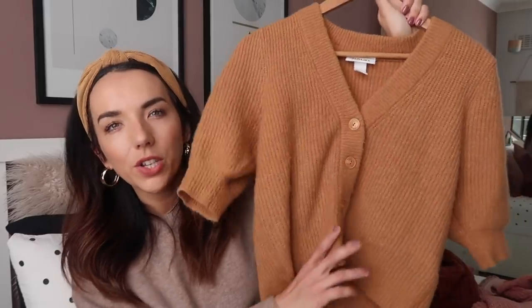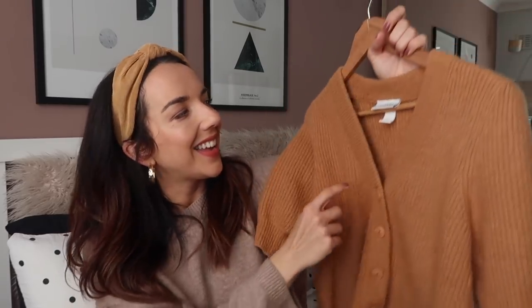I also have this one from ASOS which again is mustard - I just love mustard. That was a lot more cropped but if you wear it with the right mom jeans I think you can get away with it. This next cardigan is a bit of a wild card because if you saw my H&M haul you would have seen that I really didn't like it, but since then I've changed my mind.